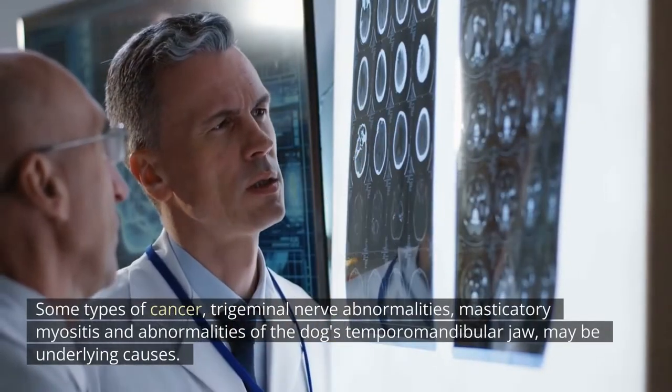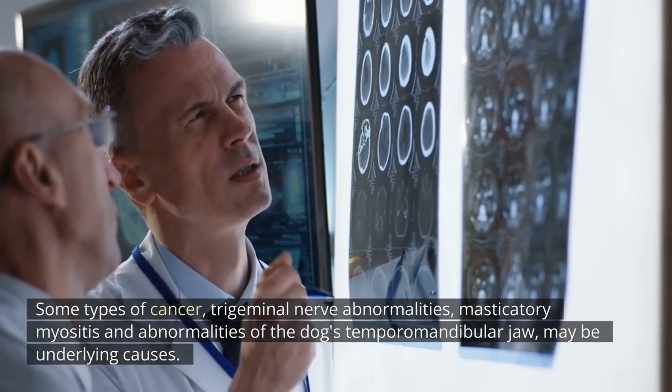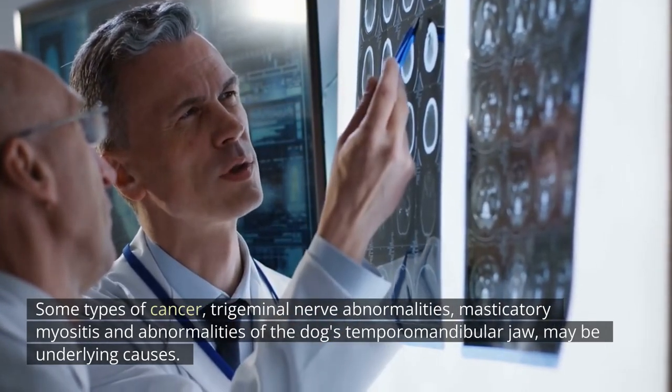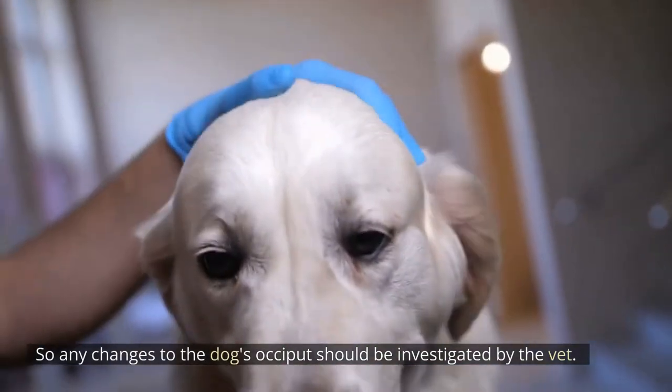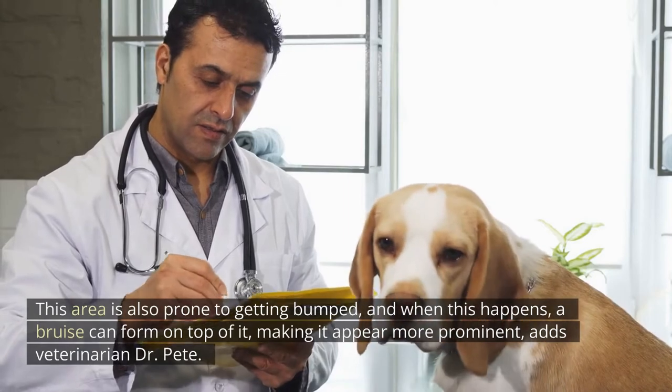Some types of cancer, trigeminal nerve abnormalities, masticatory myositis, and abnormalities of the dog's temporomandibular jaw may be underlying causes. So any changes to the dog's occiput should be investigated by the vet.